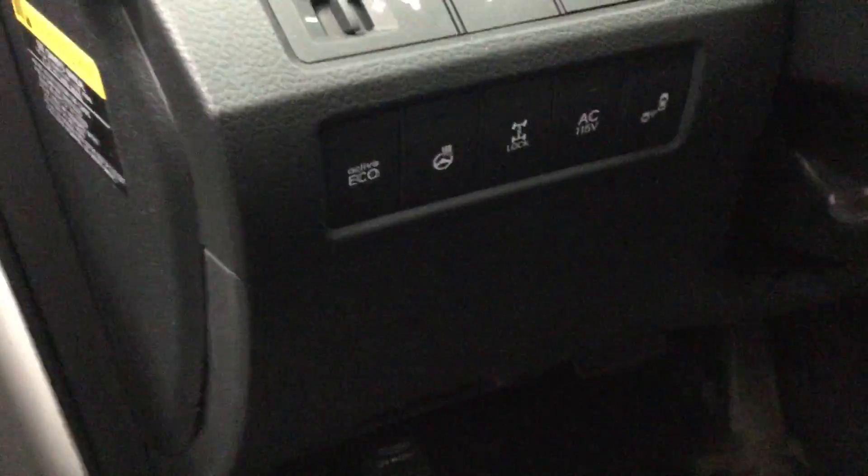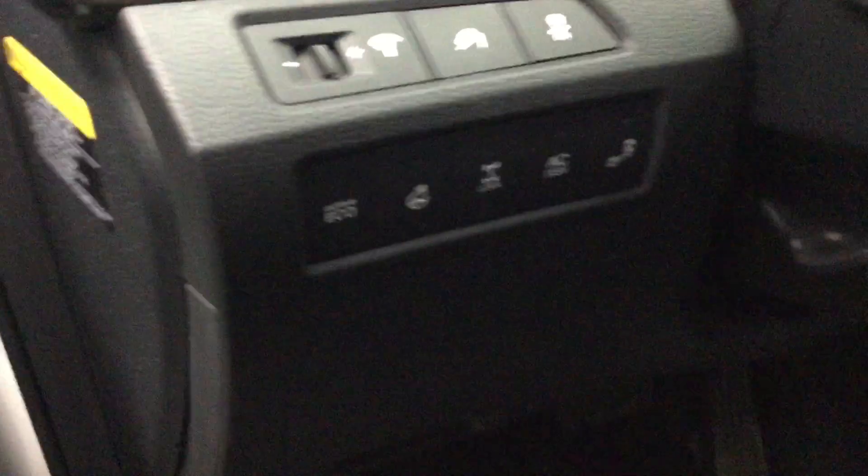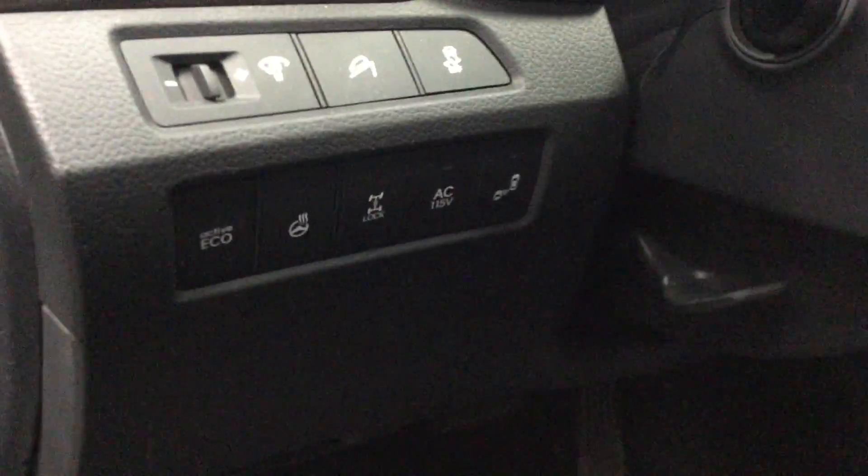So as you see here on the driver side, you got your power windows, power door locks, and your power mirrors. This vehicle is equipped with heated steering wheel, automatic locking differential, uphill assist, traction control, and blind spot monitoring system.